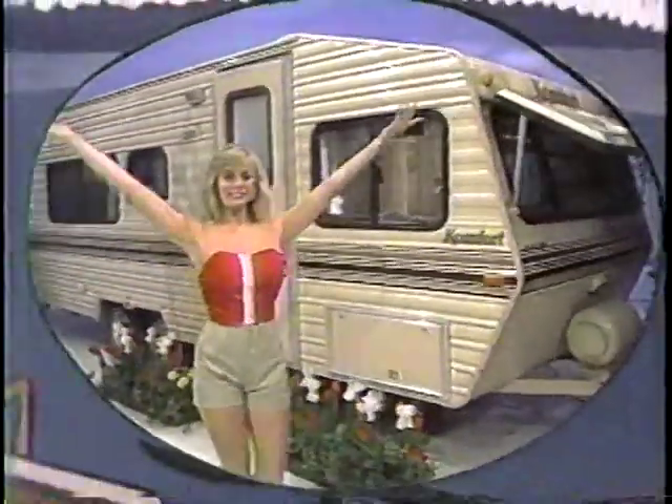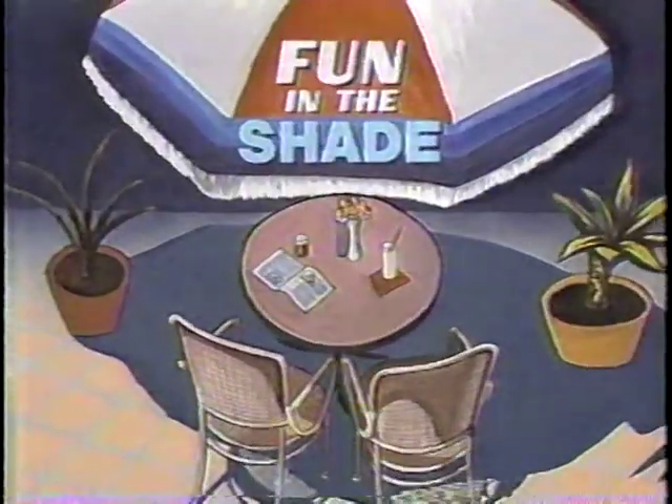A new showcase containing prizes revealed as we help you have fun in the shade can be yours if...